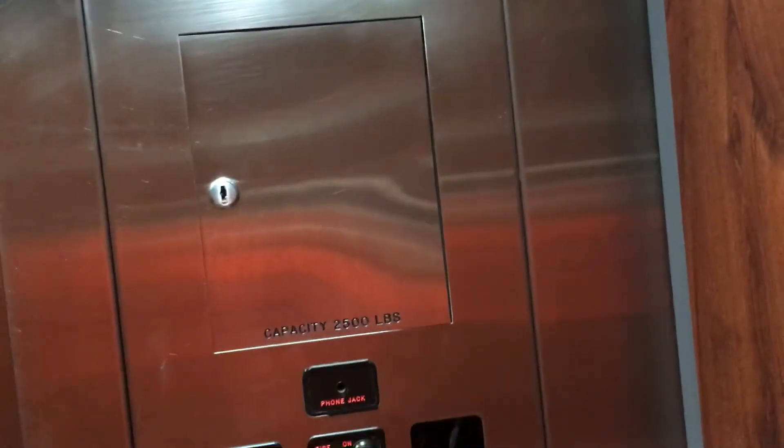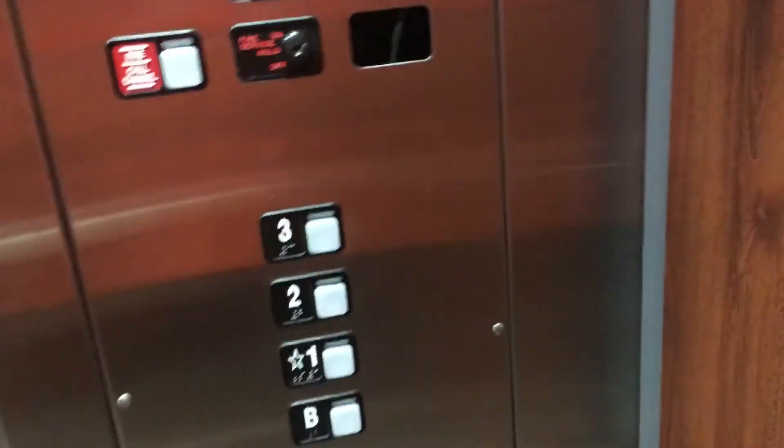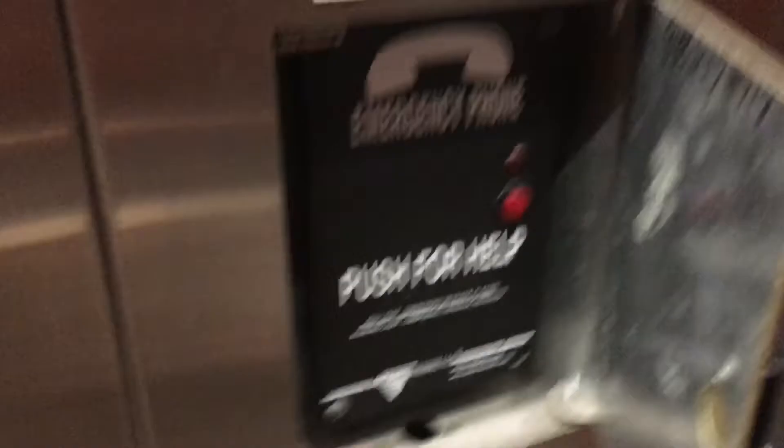Here we are on three. Let's go out. So here's your indicator, your Schindler plate. Capacity 2,500 pounds. Fire service operation. Your fixtures, and your phone which is ADA compliant.